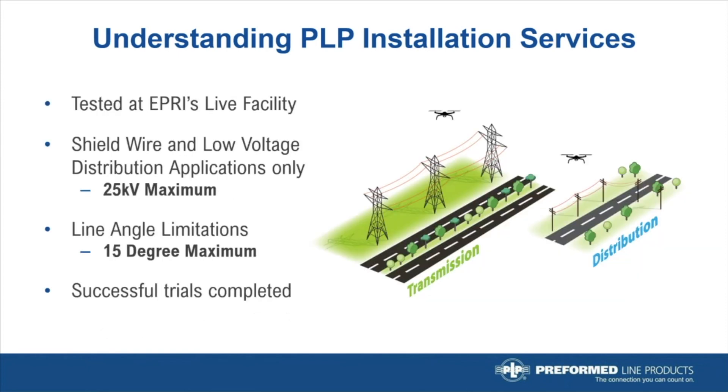Keep in mind that PLP will be flying drones close to energized lines. Through experiments at an EPRI test facility, PLP has determined that we can successfully install the Raptor Clamp on transmission shield wires and low-voltage conductors up to 25 kV maximum. Our engineers have also determined that the drone installation is limited to a 15-degree maximum line angle. A sag table provided by the utility will help the PLP crews plan accordingly.